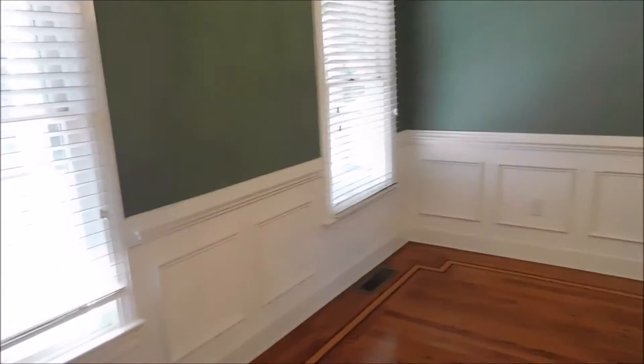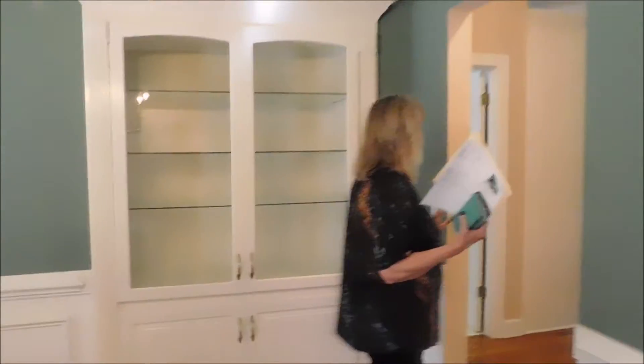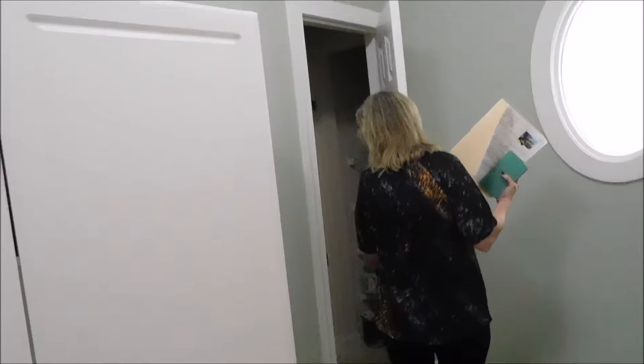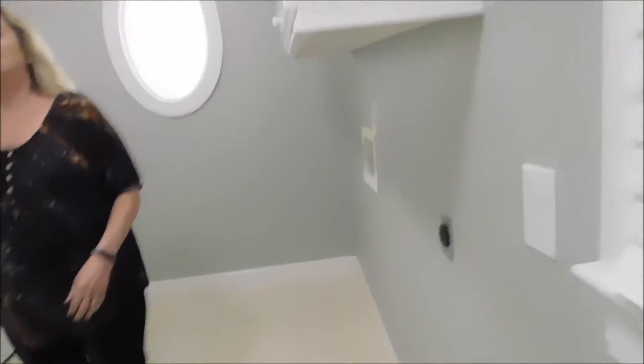And a pattern on the floor. Built-ins. And then through here we have a very nice laundry room and pantry — and more pantry. Lots of storage.